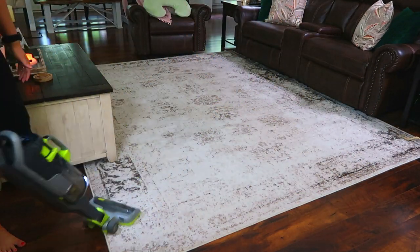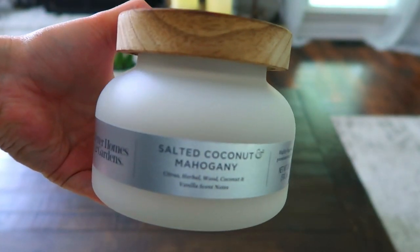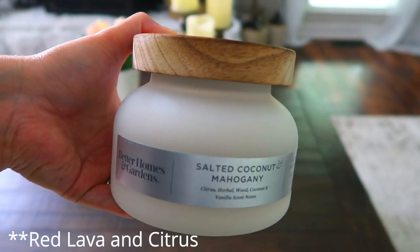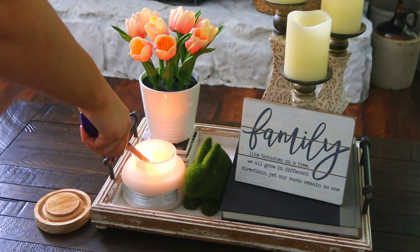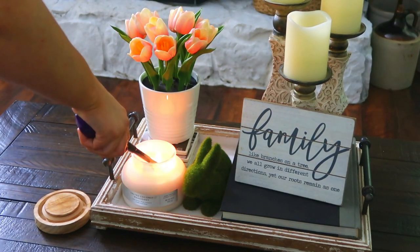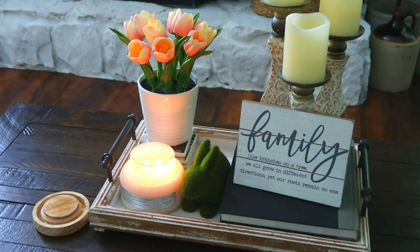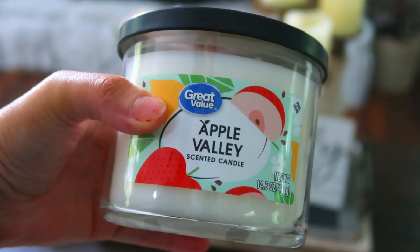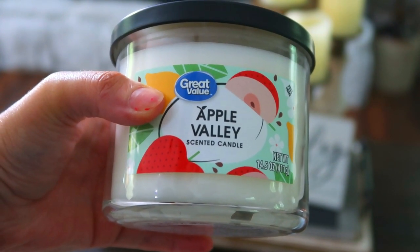Another great Better Homes and Gardens find — these candles are amazing. They have one that's like a dupe for the Anthropologie candle, I think it's red citrus and something; I'll link it below. They have amazing candles at Walmart and I love them. This one's a two-wick but it puts off so much scent. I've actually stopped buying candles from Bath and Body Works lately because Walmart's candles are so comparable — they really are a great value. This Apple Valley one went in our bedroom and it smells so good.